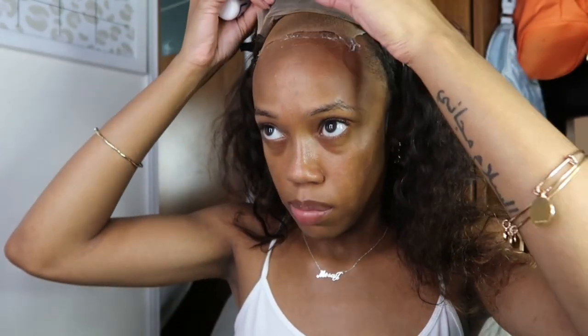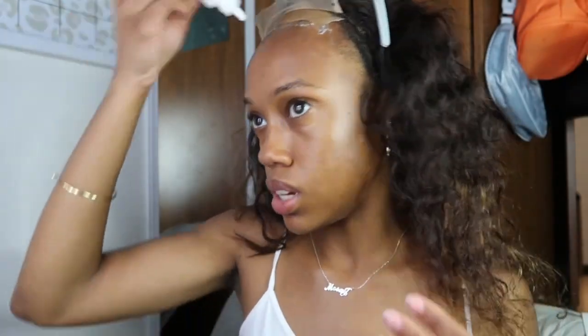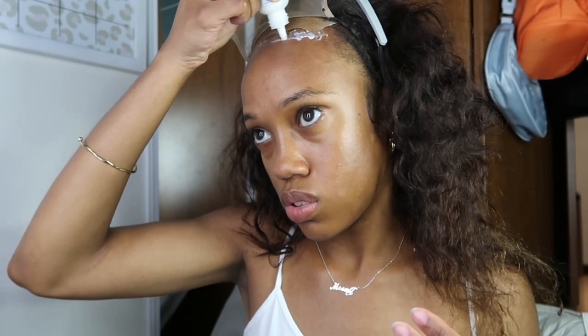I'm going to do one more layer — just two layers of glue, I'm not gonna do too much. I probably should do three because it's hot outside, but we're gonna keep it at two. I'm going to take the wig off actually because I'm gonna put makeup on it while this next layer dries. While that dries I'm gonna spread it to the back a little bit on that cap.